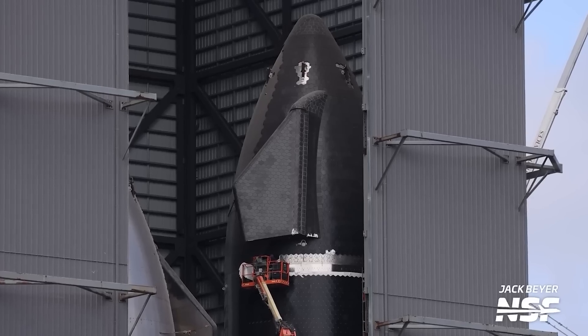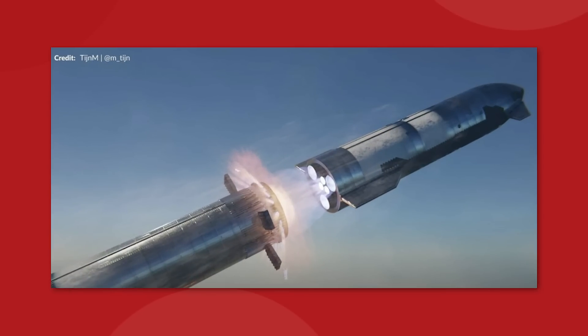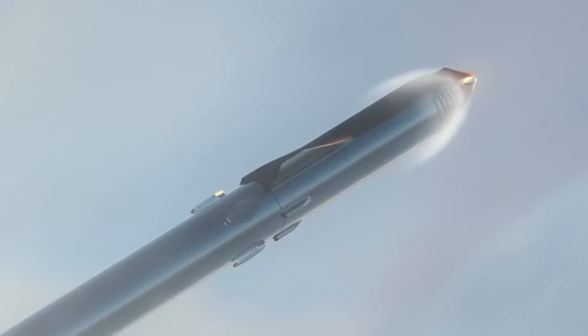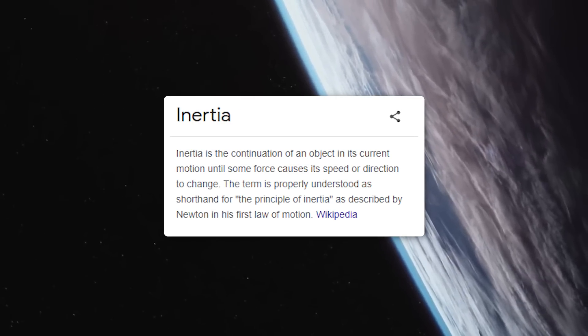Probably the most significant of those changes is the addition of something called Hot Staging to the Super Heavy booster design. This is a new way to separate the two stages of the rocket once the booster has done its job and pushed the ship above the atmosphere. SpaceX had originally planned on using simple inertia to separate the rocket.